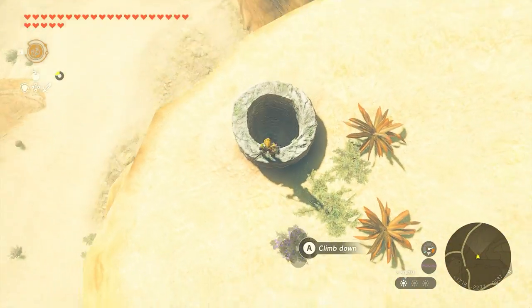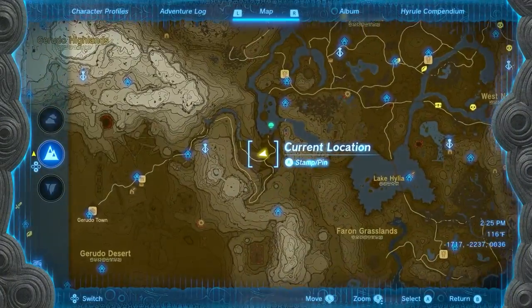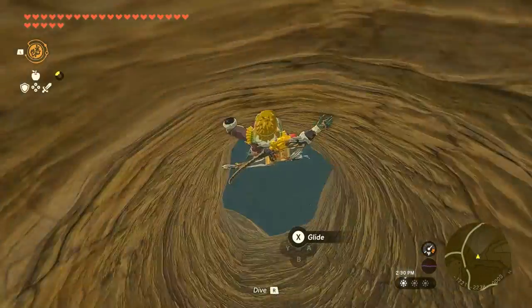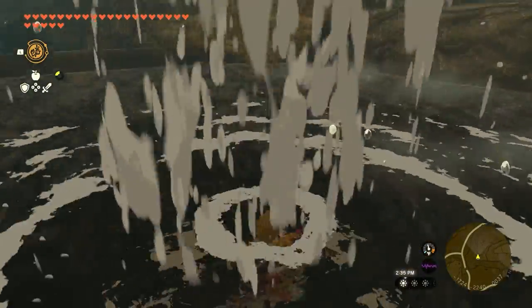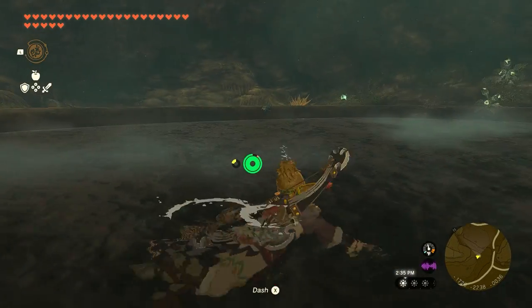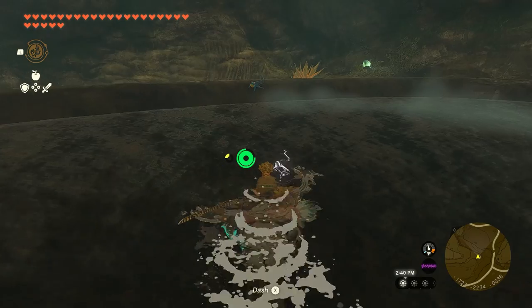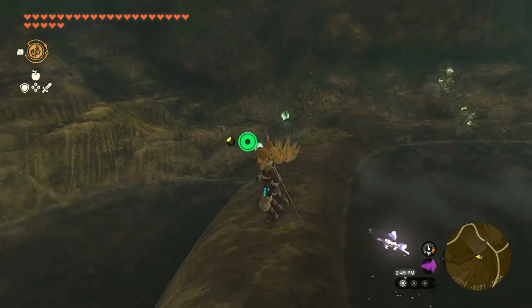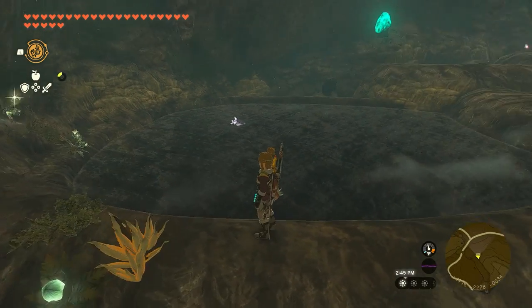So the first stop is Mount Nabooru Well. This well is located on the very edge of Mount Nabooru. And on the well, you can venture and witness a fascinating area filled with something magical. Now what you need to do is just go dive into this deep well. But don't worry because once you jump down, you'll go straight to the water.